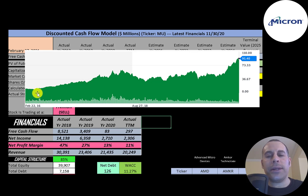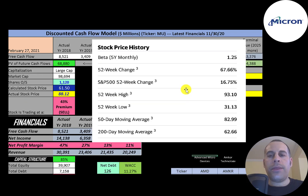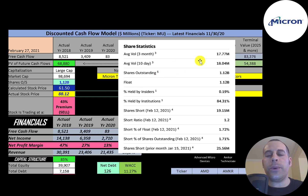Looking at the stock price over the last five years, it's only gone up and is at its peak right now at $91. The company has a beta of 1.25, so the stock moves a little more than the market — not too volatile. The stock has gone up 68% in the past 52 weeks, much better than the S&P 500 which went up 17%. The 52-week low was $31, the high was $93, and the stock is trading above its 50-day and 200-day moving average. About 18 million shares are traded each day, and all 1.1 billion shares outstanding are on float, with 84% held by institutions and less than 2% shorted.